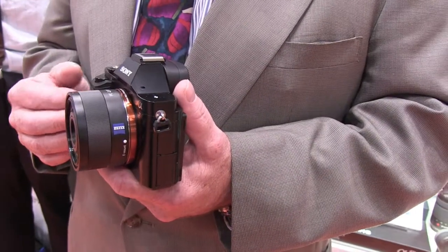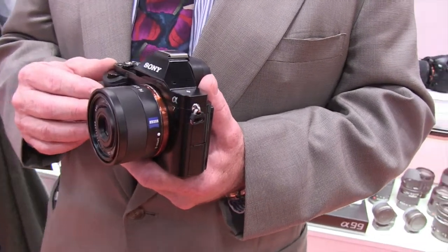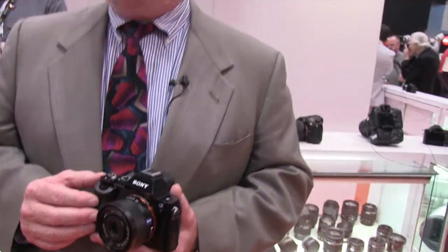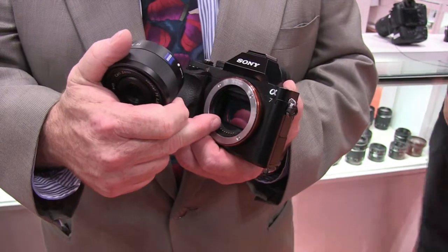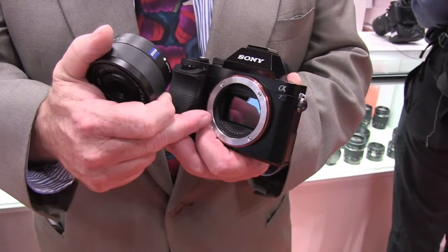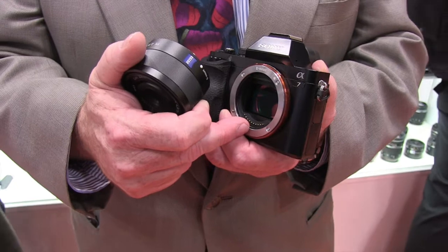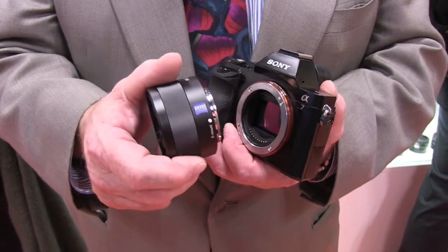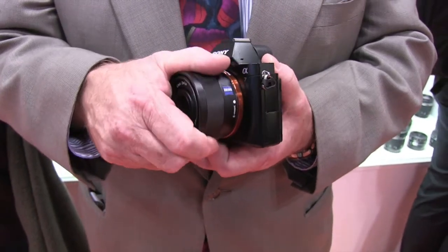Lenses from different brands are also usable with the A7 and A7R, which is particularly attractive to enthusiast photographers with high-end legacy lenses who haven't been able to find good digital camera solutions. The key is the very short distance — just 18 millimeters — between the lens mount flange and the image sensor in our E-mount system, which is about the shortest flange back of any camera offering a full-frame sensor. This short distance allows mount adapters to easily accept a wide variety of lenses beyond Sony's E and A-mount offerings.